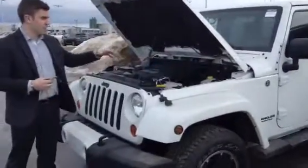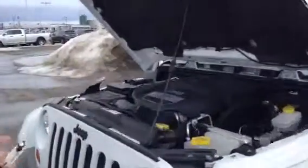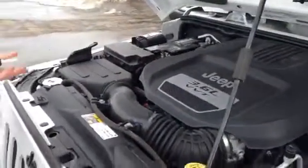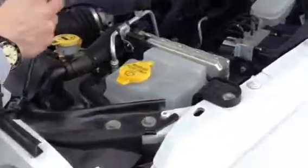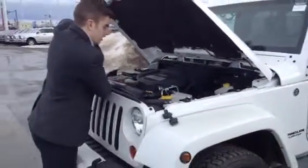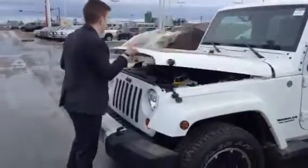When you come in you can see that it is a 3.6 liter VVT Pentastar engine. Chrysler's put this engine in everything because it's great. It gives you a lot of power, it gives you great fuel efficiency, and everything in Chrysler's lineup that's important. It's really great.